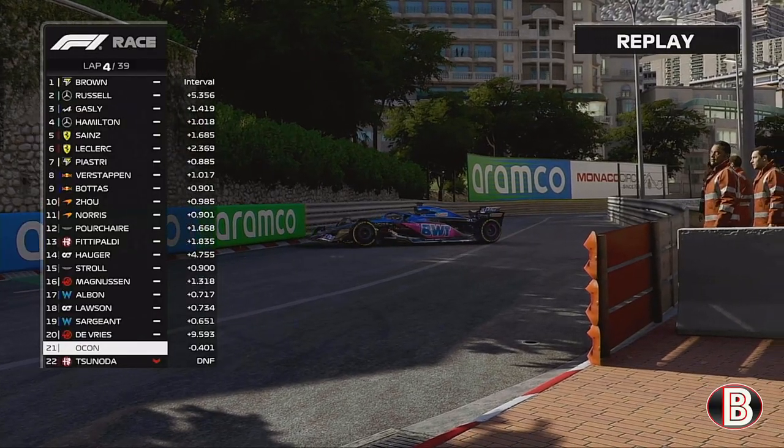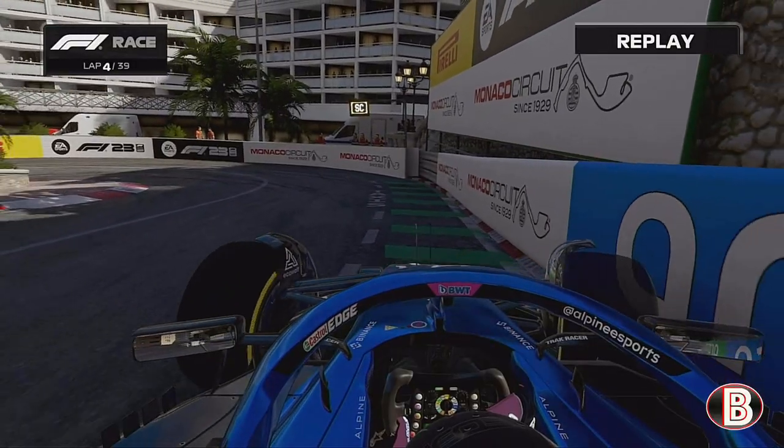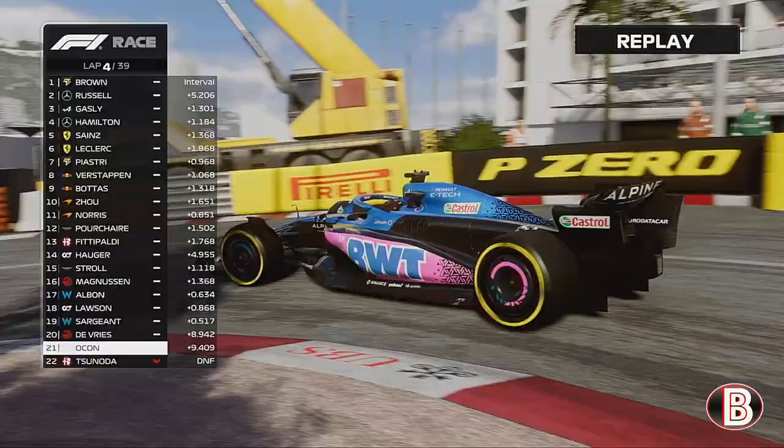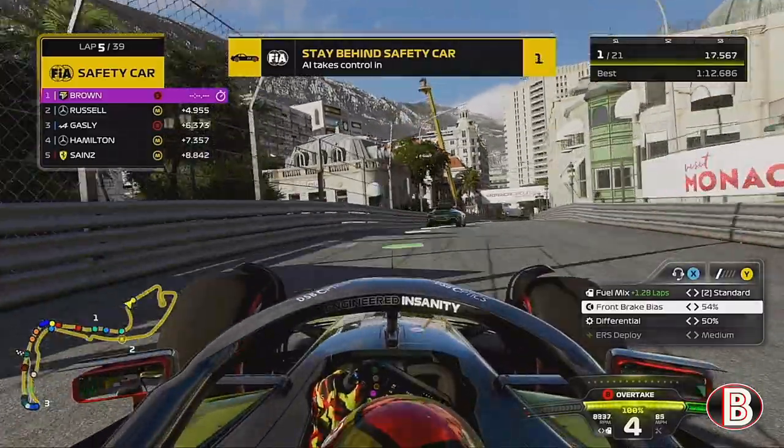Ocon has brought out the safety car. He has to practice his three-point turn as the safety car comes out, wiping out our lead. Ocon turns into the barrier — drama at the hairpin, a car park at the hairpin — but the safety car is out.